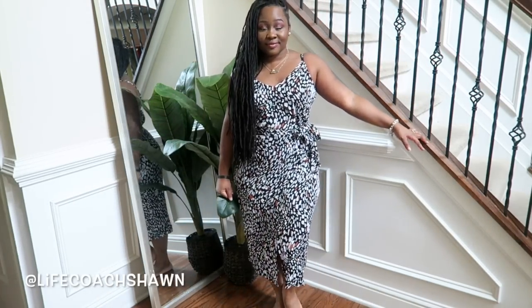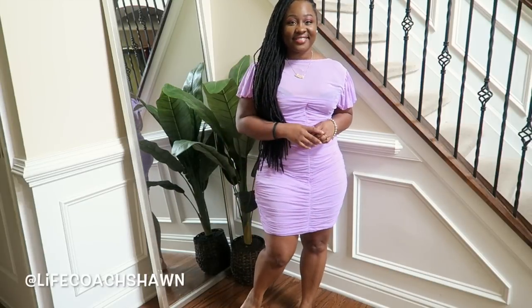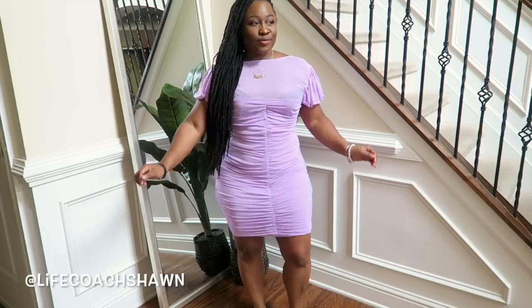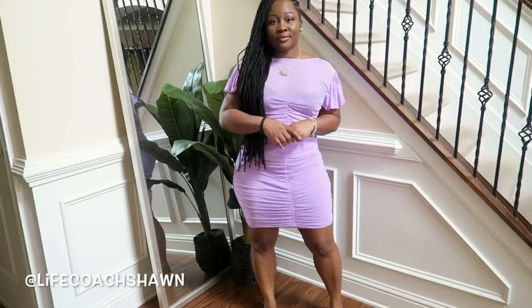Next I have this gorgeous lavender number. As you see it has that ruching detail I've been loving, and also a mesh detail on the chest area. Look at the sleeves — just a cute little dress. This color is just stunning. If you don't have anything lavender in your life, you need to get something because it is popping on some melanin.